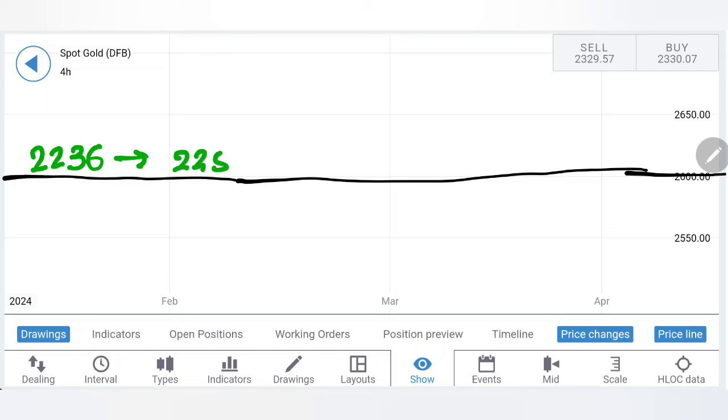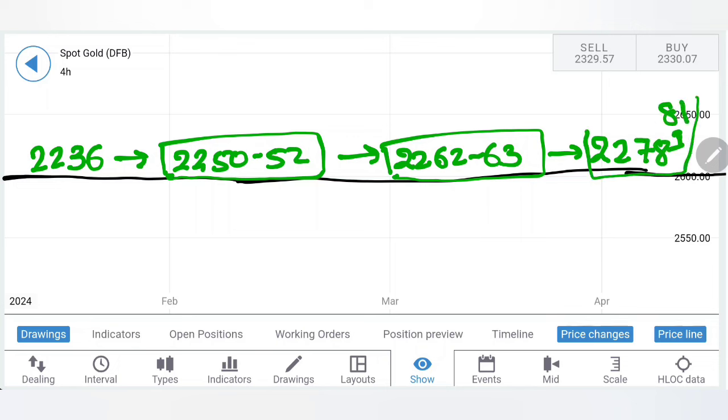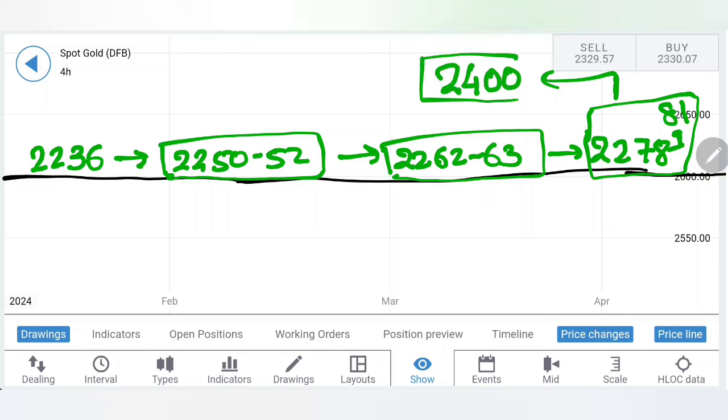Where to buy: at 2236 you can buy, with the first target towards 2250-52 levels as the first resistance zone, then beyond that 2262-63 as the next one. If it stays above that, we are looking at a rise towards 2278-81, which is crucial. Beyond this, we are looking at another round of rise taking it towards 2400 — a very important milestone for gold. Beyond 2400 is also possible, and in the month of April itself we will look forward to 2445 levels. However, without a pullback, it is not possible for gold to continue the uptrend — so if it goes towards 2400 first, expect a sharp pullback back towards 2300 levels.